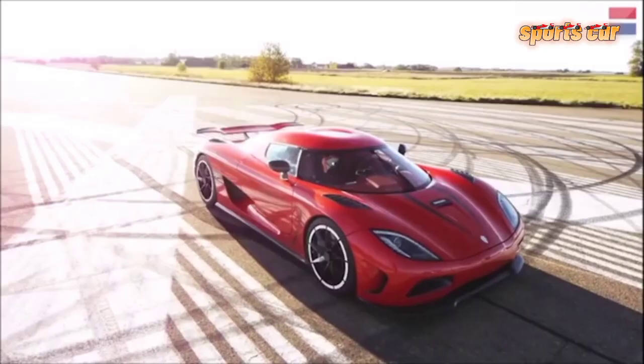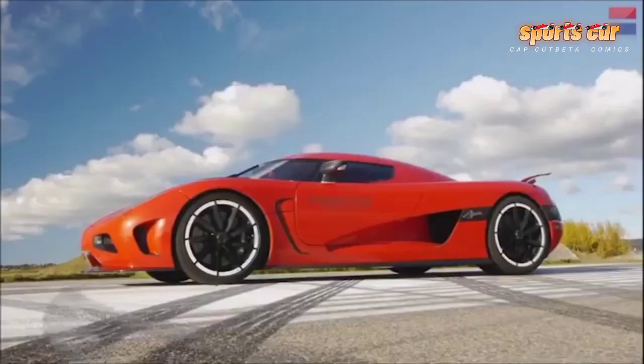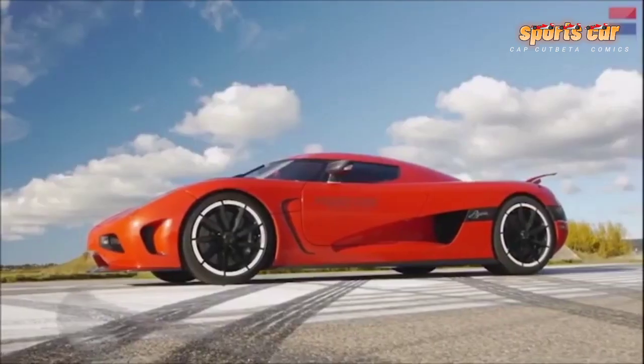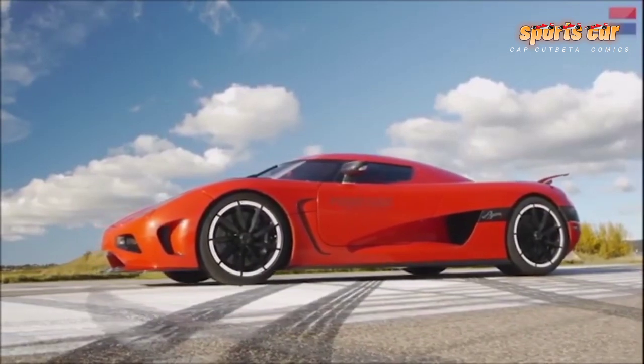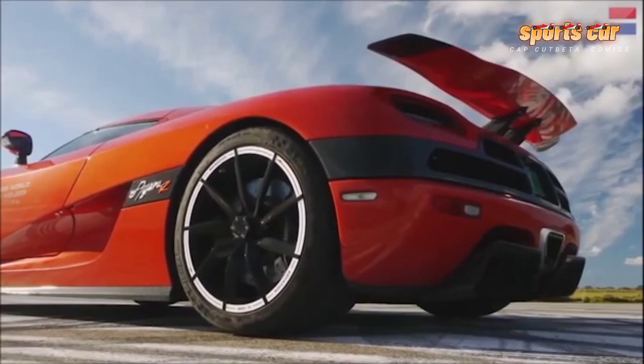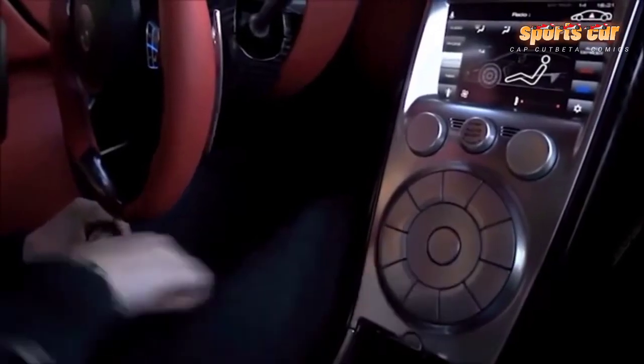Christian von Koenigsegg can best be described as an innovator, and this is what shines through most with the Koenigsegg Agera R. Instead of relying on purchased parts from larger bulk manufacturing companies, much of the Agera R is bespoke and built in-house at the Koenigsegg factory in Ängelholm, Sweden.